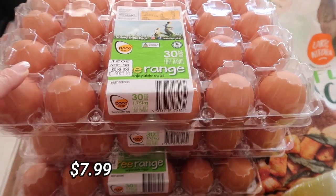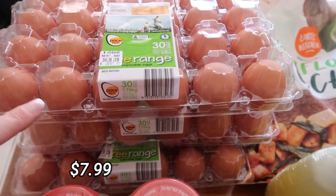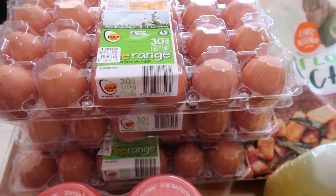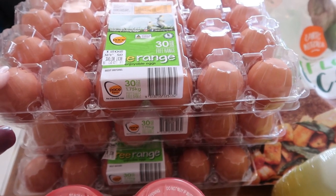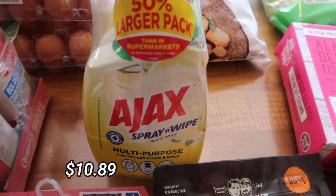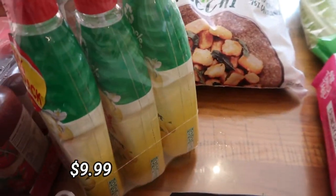So let me take you through the haul. These free-range eggs are really great value and we've eaten all the eggs I picked up the other day, so I got three more lots — that's 90 eggs. I can't believe we've eaten that many already. More pasta sauce because we've run out. I got some Ajax spray and wipe because we need it — basically onto the last one.